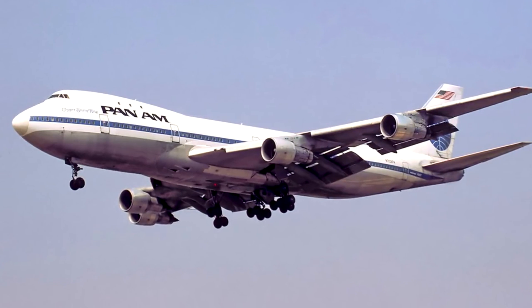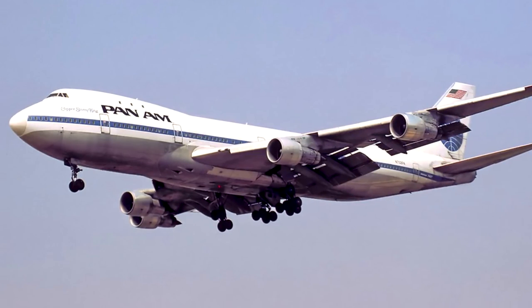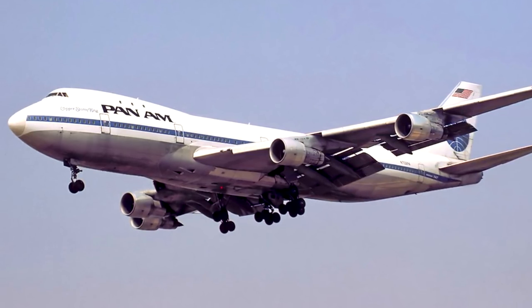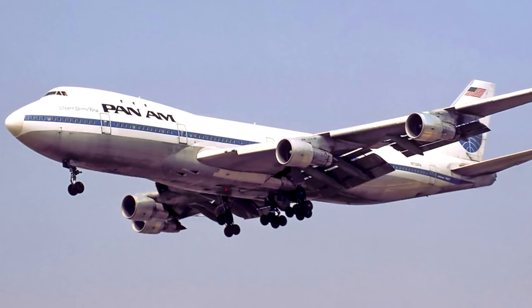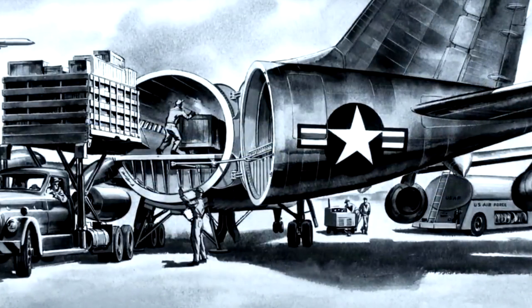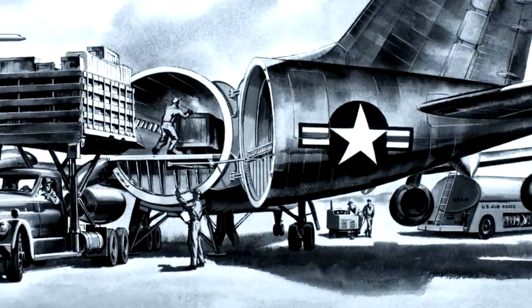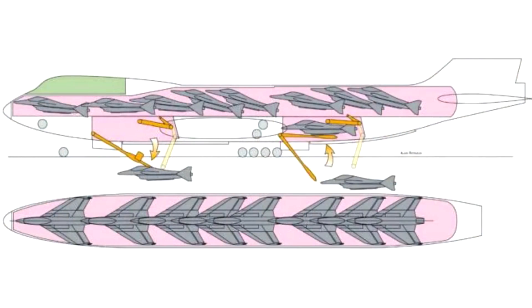The AAC project called for the Boeing 747-200 to be hollowed out and refitted with two-level internal hangars that would hold the microfighters — small short-range fighter aircraft that could fly air-to-air and air-to-ground sorties after being dropped out of the underside of the plane. Should the fighters need an extension on their range, the AAC mothership could refuel the planes as needed from a rotating boom on its rear.